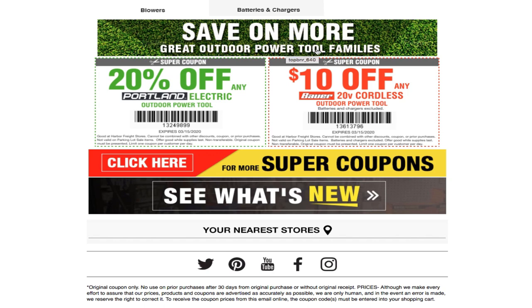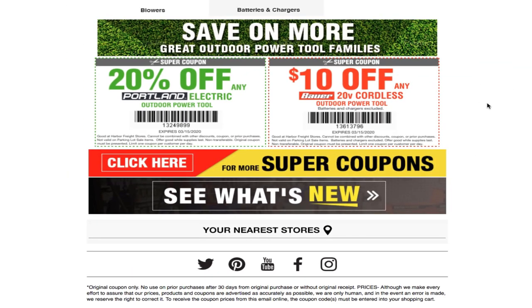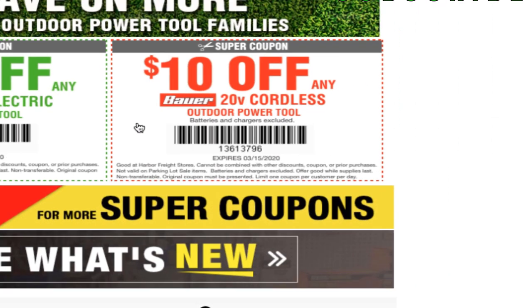There are some more coupons to save you even more on outdoor power tool families. You got the Portland — $28 off any outdoor power tool. Coupon code 13249899 — feel free to take a picture of that. Then this one is $10 off any 20 volt cordless outdoor power equipment, coupon code 13613796. Both of these expire 3/15/2020.